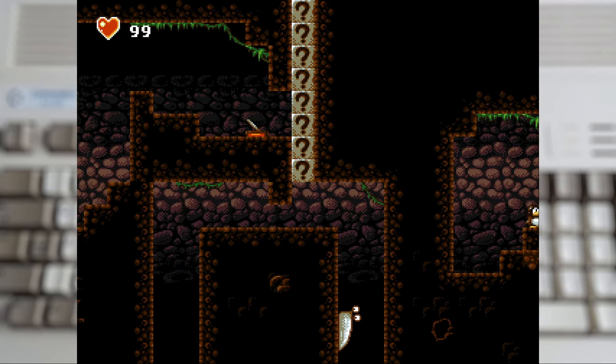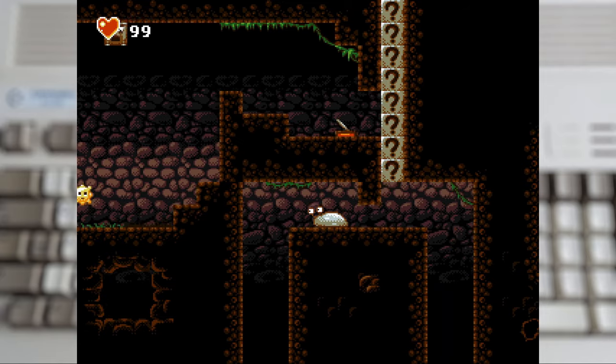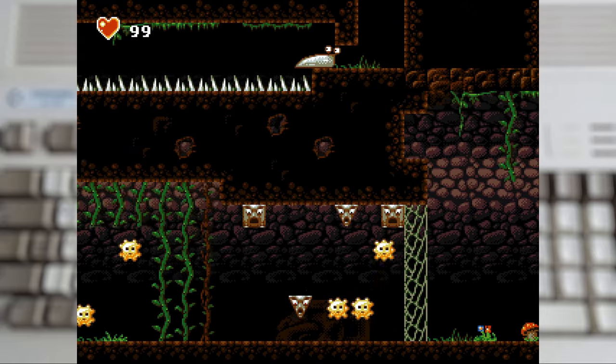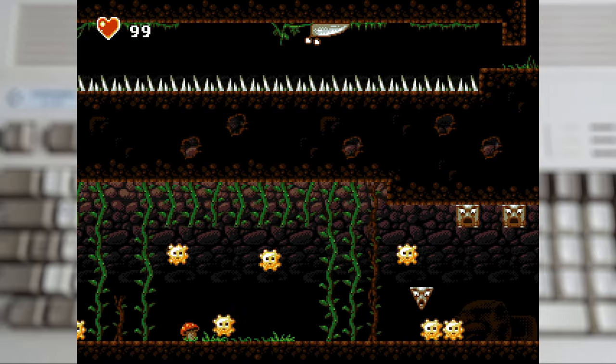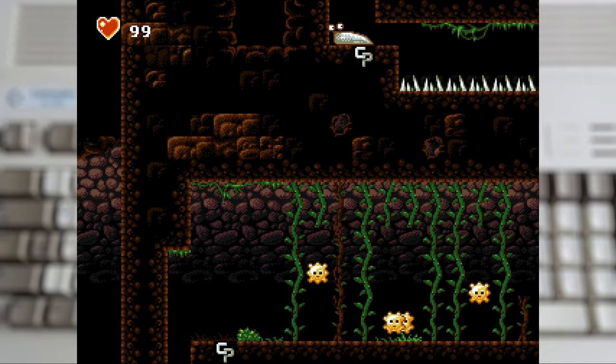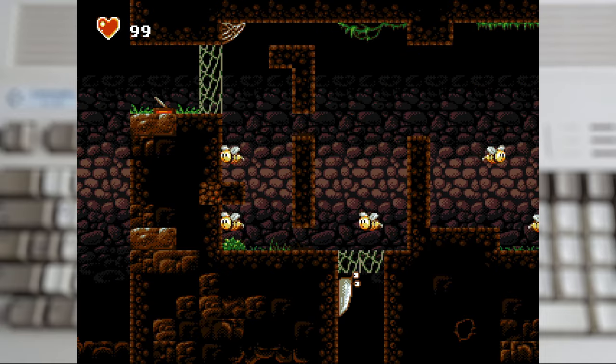That basic movement set doesn't include jumping, by the way. It's all about trying to find the right way to stick to the blocks and the walls to move around the levels. And you can't just stick to the ceiling straight away — you're going to have to work your way up to those, all while avoiding the baddies and the spikes.